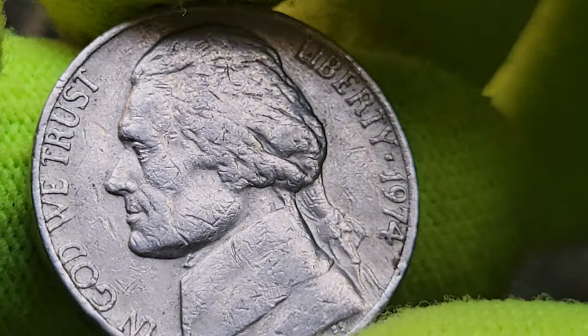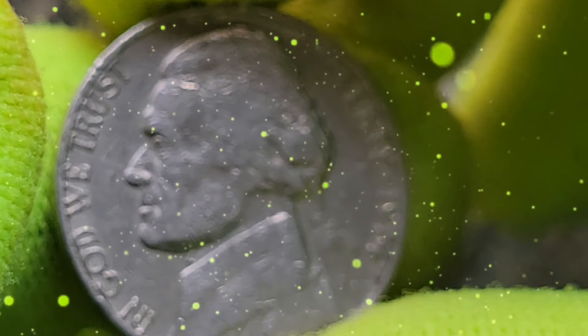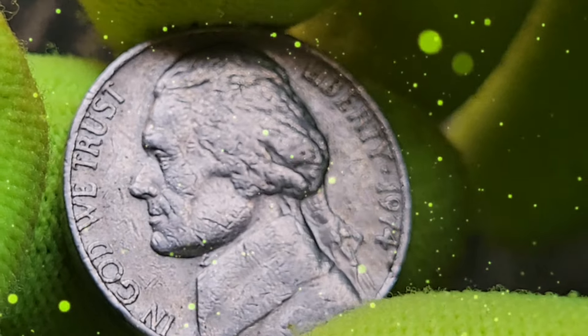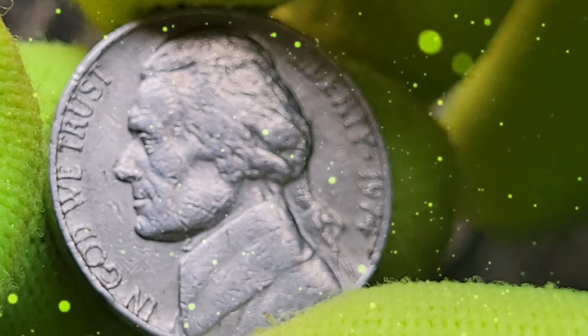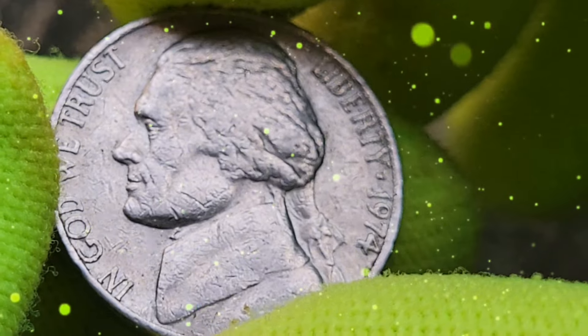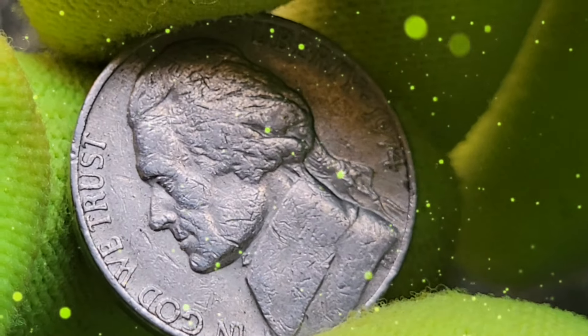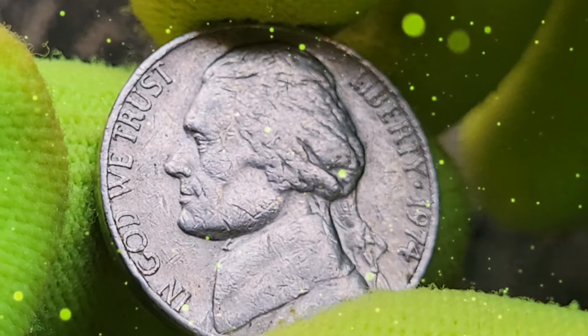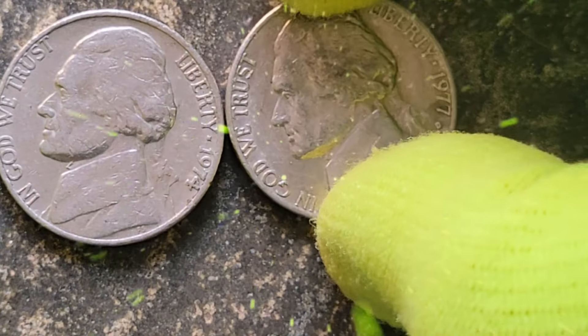The 1974 USA 5 cent coin is a small piece of history that carries immense value for those who know what to look for. From its historical significance to the rare variations and errors that make it a collector's dream, this coin is a testament to the rich tapestry of American numismatics.